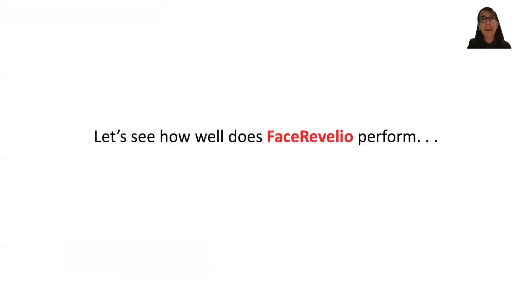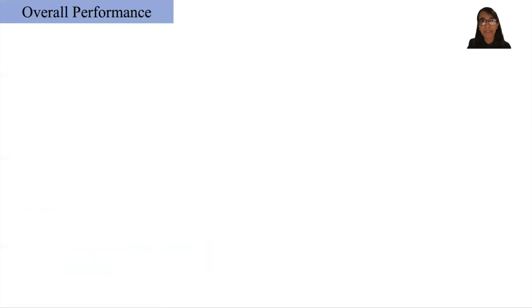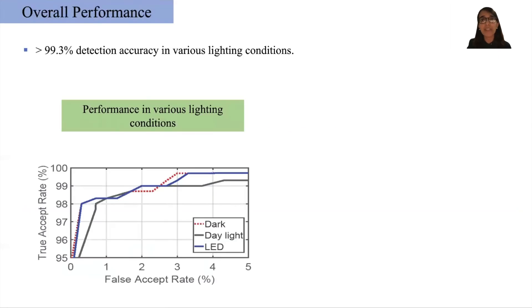Now let's take a look at how well FaceRevalio performs. Our system achieves state-of-the-art performance in detecting spoofing attacks in dark, daylight, as well as indoor lighting conditions. Specifically for dark environments, our system can achieve a detection accuracy of 99.7%.